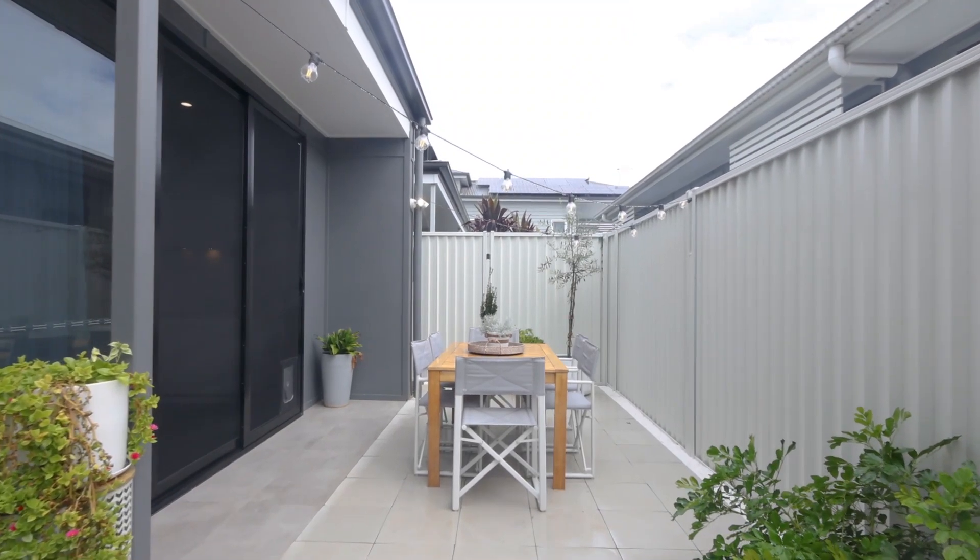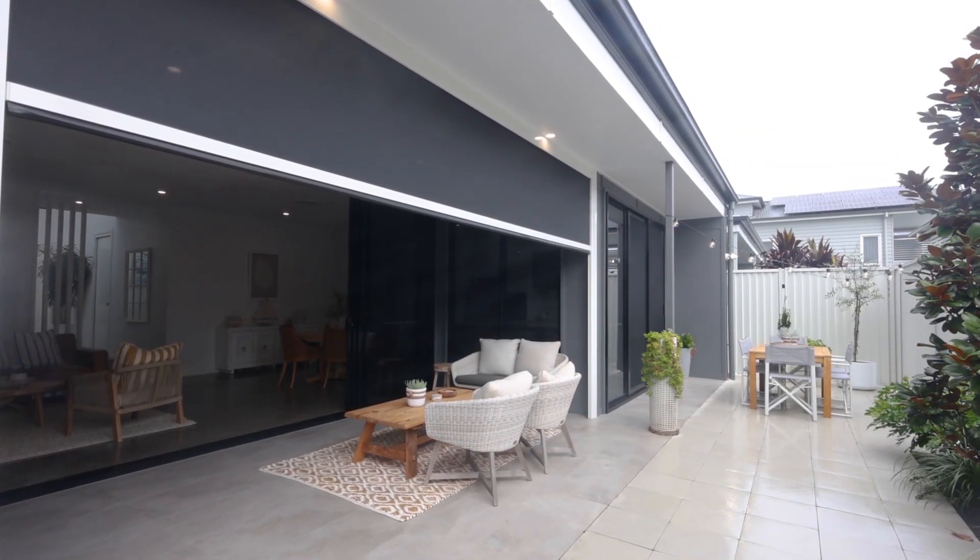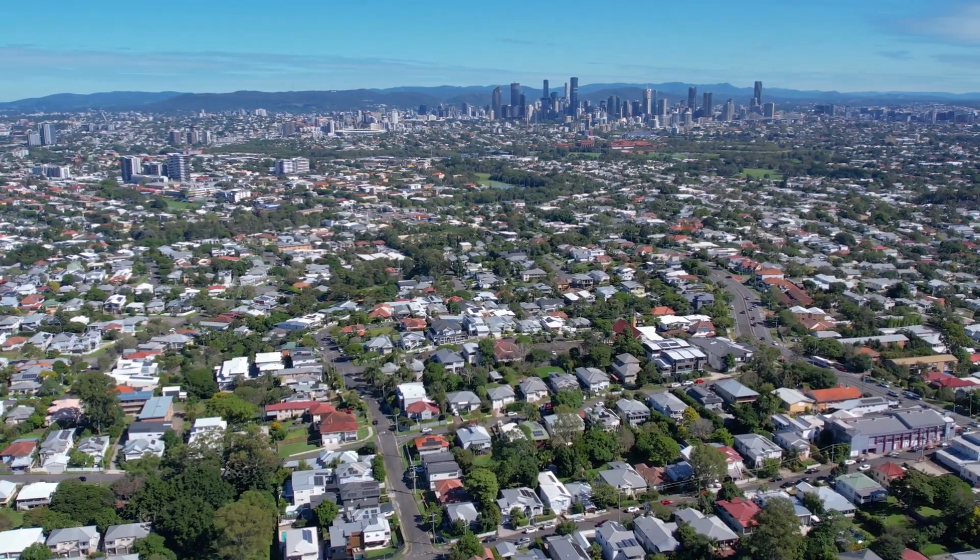Located in the Martha Street precinct of Camp Hill, we are walking distance to cafes, shops, parks and express city bus. As you can see, this is a really stylish home and suits those that really appreciate quality.